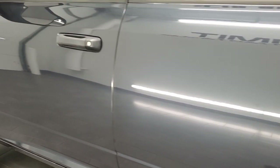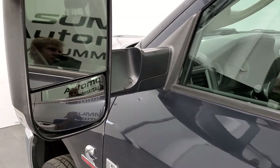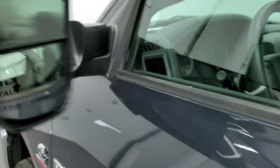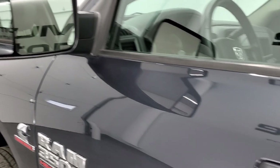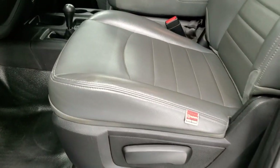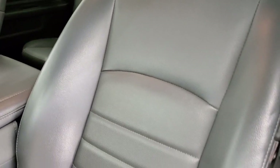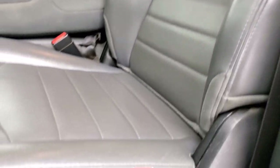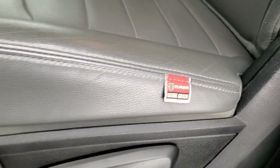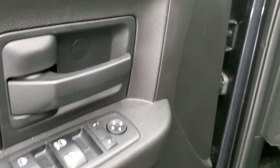Driver's side doors look pretty good. It does have the heated fold-up tow mirrors — they fold up and also fold in. There are directional signals on the side. Inside, the Tradesman package gives you the grey heavy duty vinyl interior with no rips or tears on the seats, rubber heavy duty floors, auto headlamps, power windows, power locks and power mirrors. We'll hop inside.